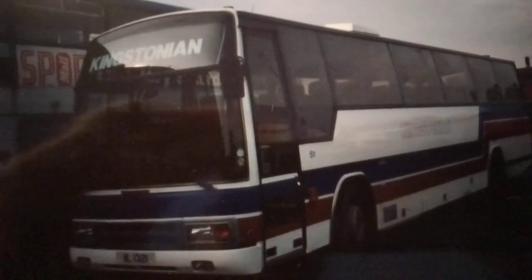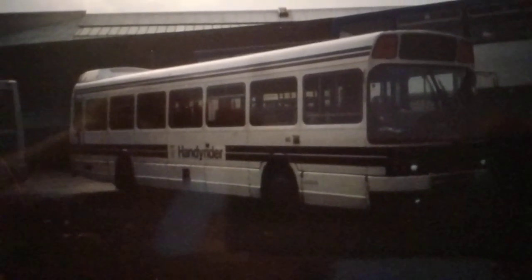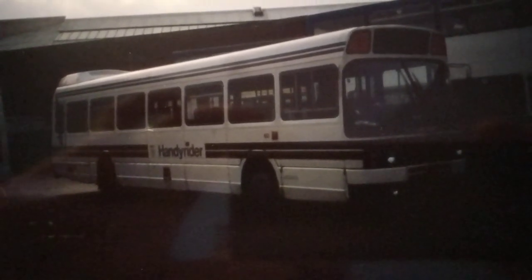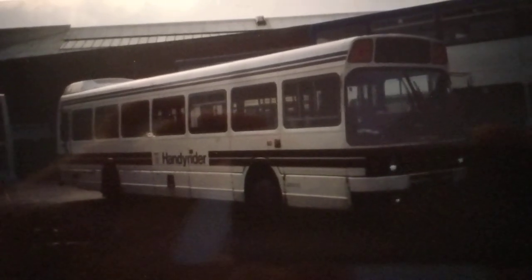Moving on to vehicle 60 — a Lowland National new in January 1985. We saw this last time in plain white livery with Stagecoach fleet names, but this photo from February 1994 shows it in its original livery: a version of the Kingstonian coach livery with the Handy Rider fleet name. It had 24 seats and a wheelchair lift accessed via a second door on the nearside. It was used on dedicated services for wheelchair users and people with disabilities, serving particular areas of the city on different days and going as close as possible to passengers' homes.